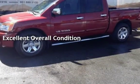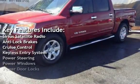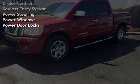Key features include Sirius satellite radio, anti-lock brakes, cruise control, keyless entry, power steering, power windows, and power door locks.